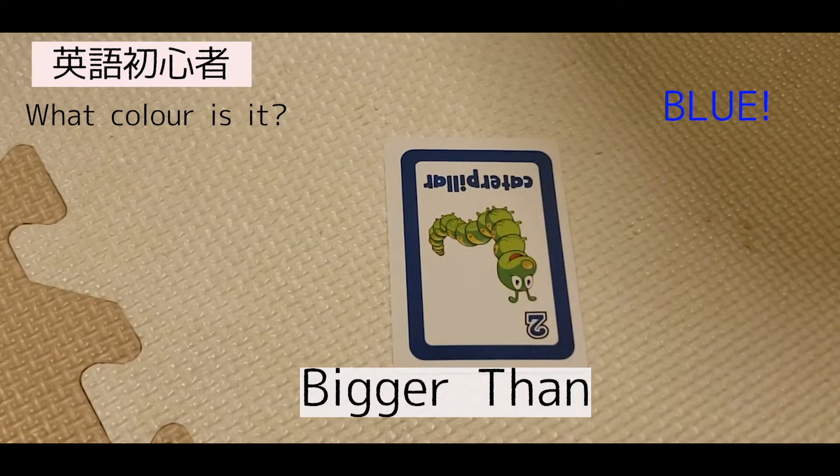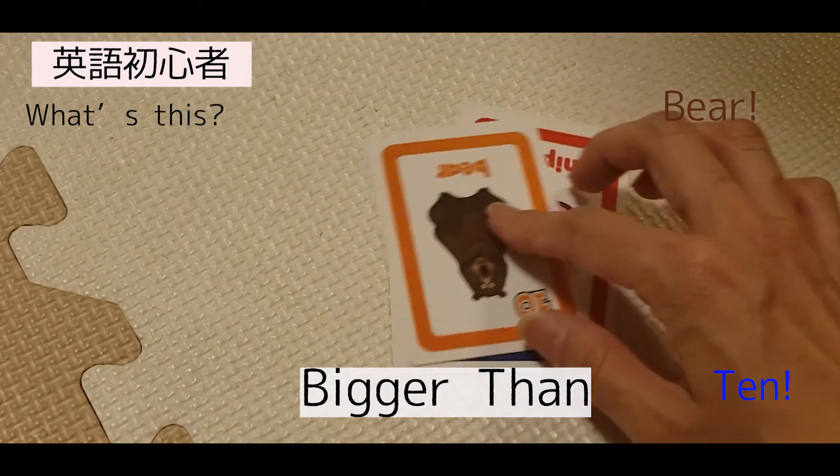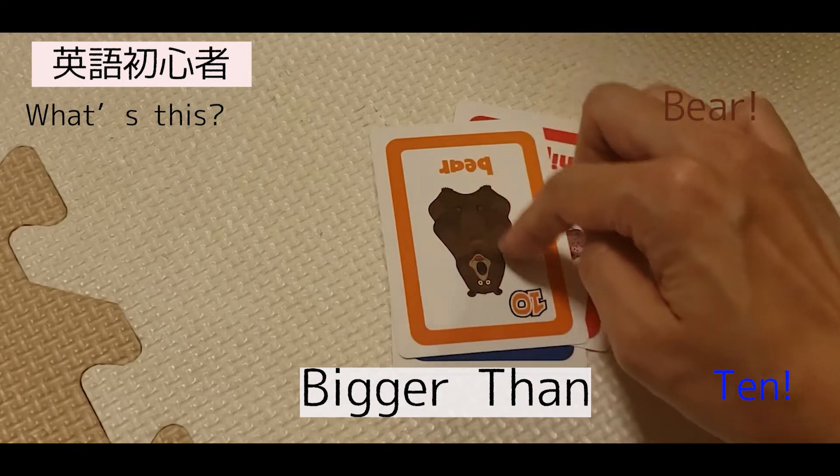For example, you can ask: 'What color is it?' — Blue. 'What's the number?' — Eleven. Good. 'What's this?' — Bear.